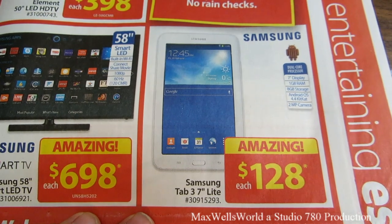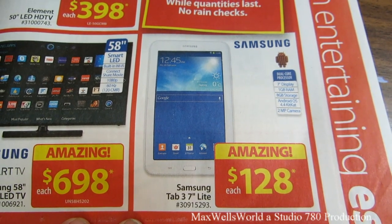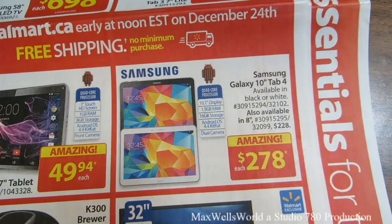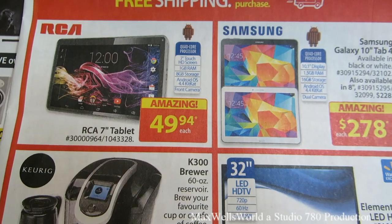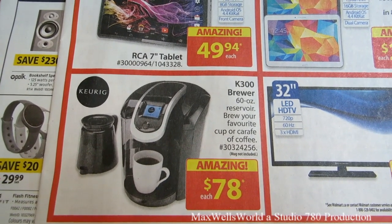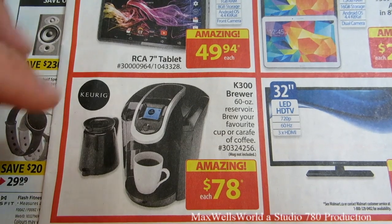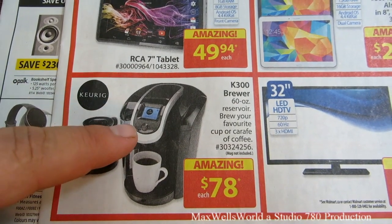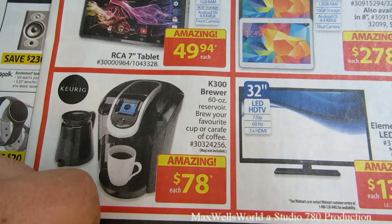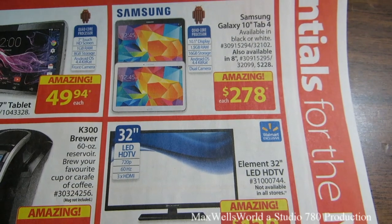There's a Samsung Tab 3 7-inch Lite — 7-inch display, 1GB RAM, 8GB storage, Android 4.4 KitKat, 2-megapixel camera — for $128. Various other tablets are on sale; even RCA is getting into the tablet market. There's a Keurig K300 brewer with a 60-ounce reservoir — if they could make an adapter to brew coffee grounds for the pot it might be tempting, but at this price it's almost worth taking the chance.